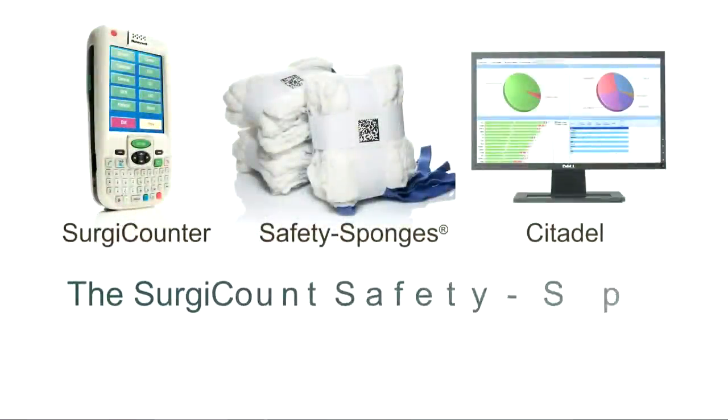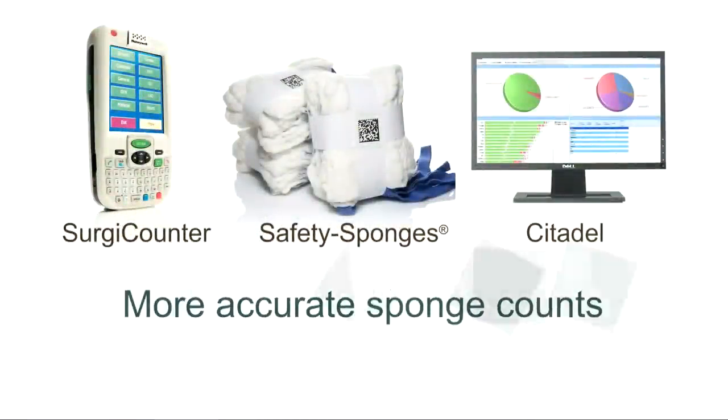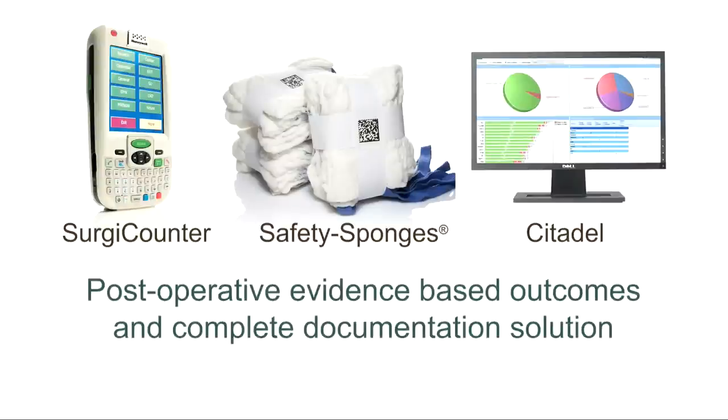Together, the components help eliminate retained surgical sponges by providing more accurate real-time counts in the operating room, as well as provide auditable, post-operative, evidence-based outcomes through a complete documentation solution.